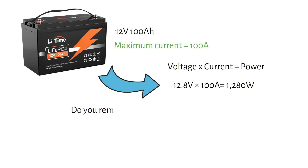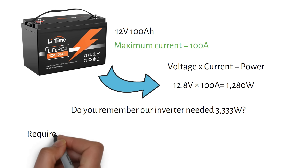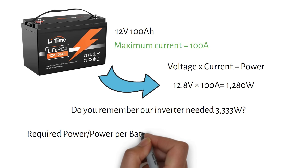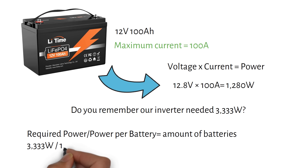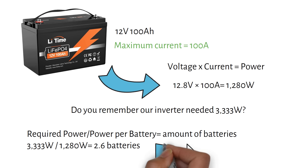Our inverter needed 3333 watts, so one battery isn't enough. We need to figure out how many batteries are required to meet this demand. The formula is: required power divided by power per battery equals the number of batteries — 3333 watts divided by 1280 watts equals 2.6. Since you can't have 0.6 of a battery, you will need three batteries in parallel to supply the necessary power.